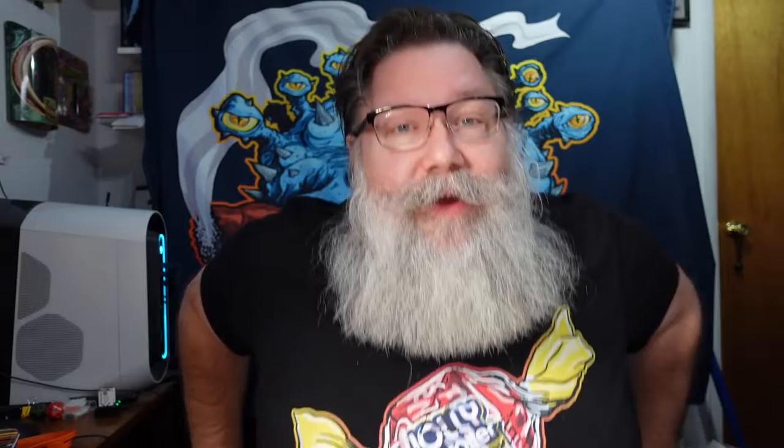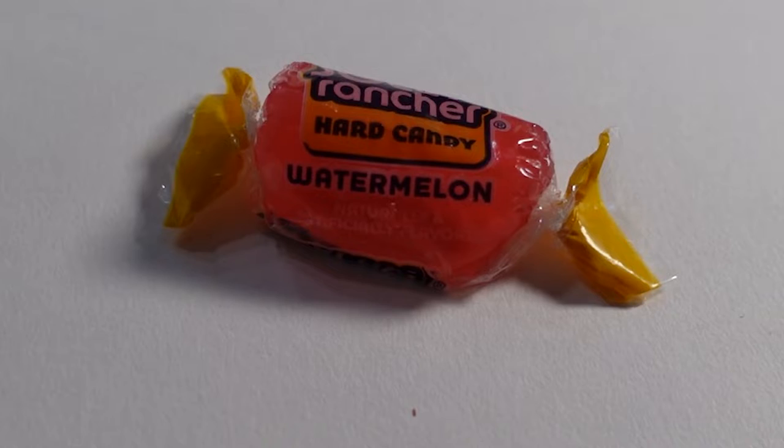One of my favorite candies is the Jolly Rancher. I like them for lots of reasons — besides that they taste good, there's a lot of variety of flavors. But they're pretty neat to look at, very similar to glass, maybe a gemstone if you will. There's so much intricacy going on inside and outside.